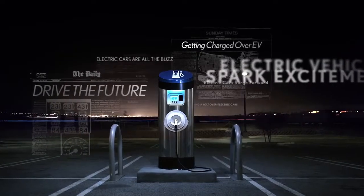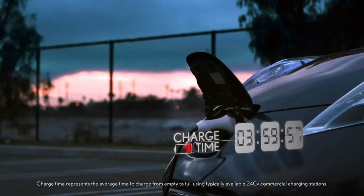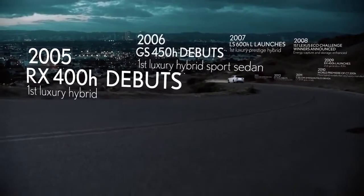Some advancements in old fuel technology actually hold you back. Lexus hybrid drive, however, has been moving forward for nearly 10 years straight.